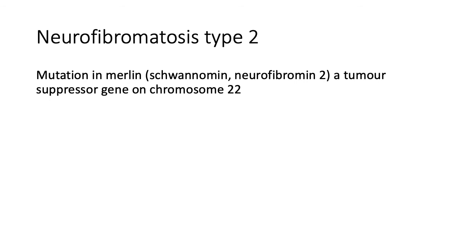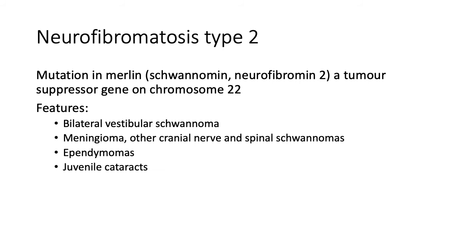Neurofibromatosis type 2, or NF2, is an autosomal dominant genetic disorder characterized by benign tumors of the nervous system. This is due to mutation in Merlin, a tumor suppressor gene on chromosome 22. The hallmark feature of neurofibromatosis type 2 is bilateral vestibular schwannoma causing sensorineural hearing loss. Patients may also present with meningiomas and juvenile cataract. To diagnose NF2, a patient either has bilateral vestibular schwannoma, or a first-degree relative with NF2 and unilateral vestibular schwannoma younger than age 30, or any two of: meningioma, glioma, schwannoma, or juvenile cataract.